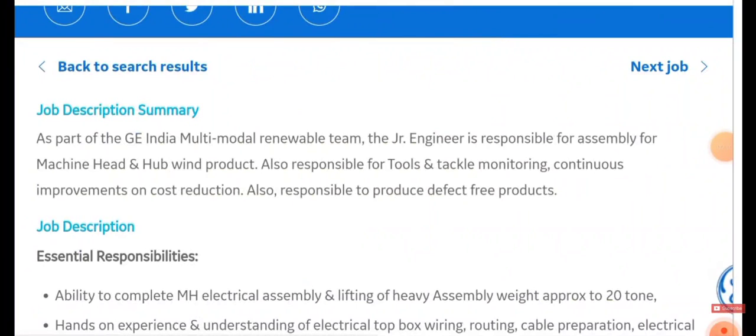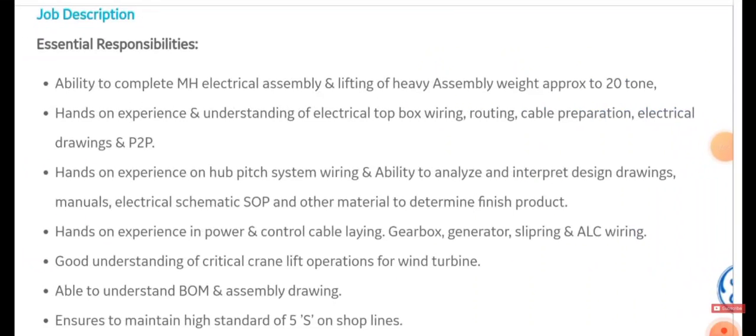The Junior Engineer will be responsible for assembling the machine head and hub wind products. He or she must also be responsible for tools and tackle monitoring and continuous improvement on cost reduction. You will also be responsible for producing defect-free products.